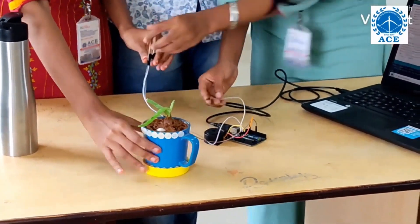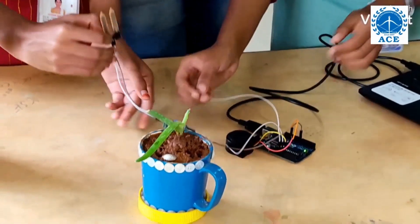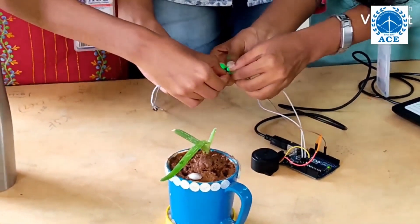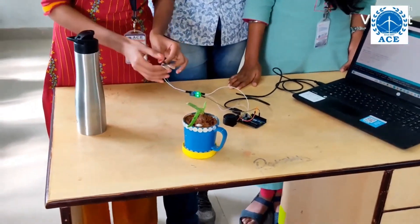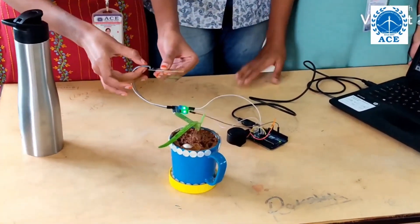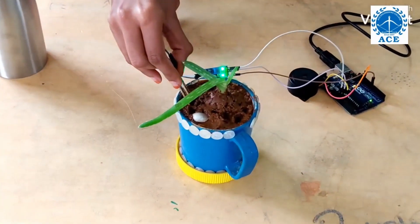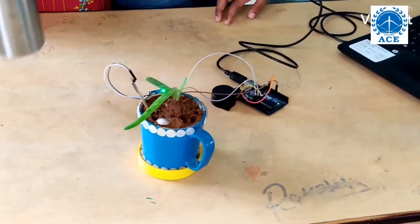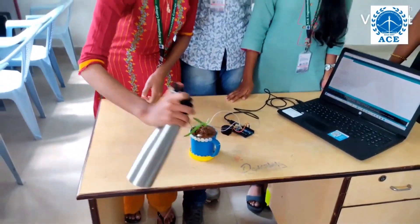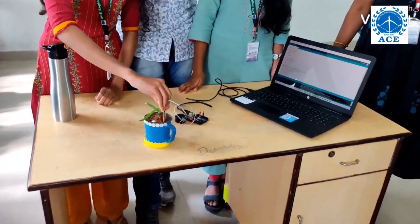This is the dry soil. When the moisture sensor reading is low and we keep this sensor in the soil, the buzzer makes a sound. It indicates that the soil needs water. Now we pour some water in this — it is wet. When we keep this sensor in wet soil, it does not make any sound because the water is enough for the soil. Thank you.